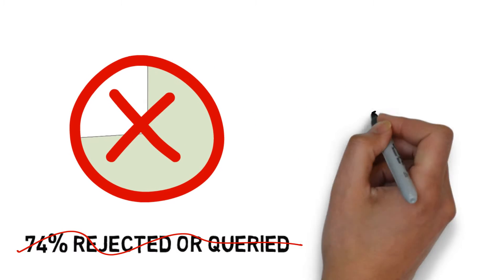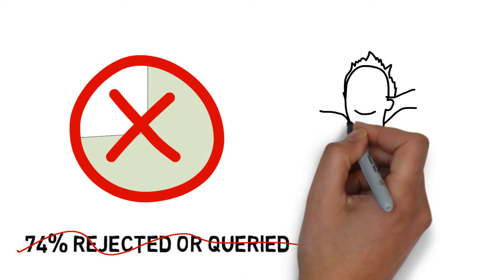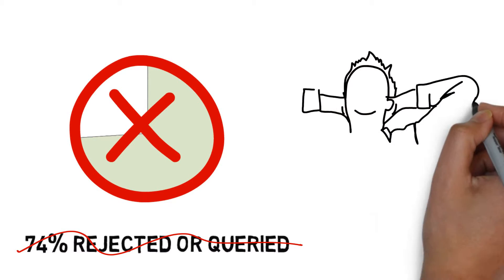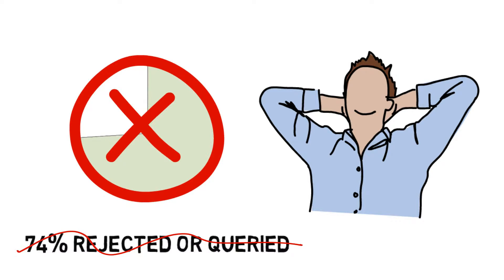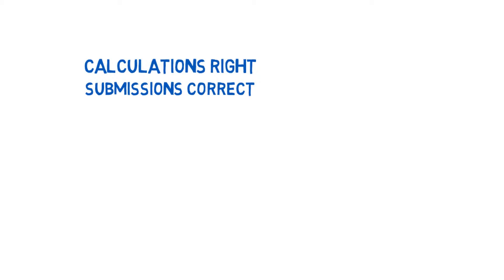Not only can we reduce the risk of having scores sent back for recalculation, we can make the job of calculating the scores a lot easier for you in the first place. If you're calculating or submitting eco-scores, you want to get your calculations right as quickly and easily as possible, get your submissions right first time, every time, and get your scores accepted.